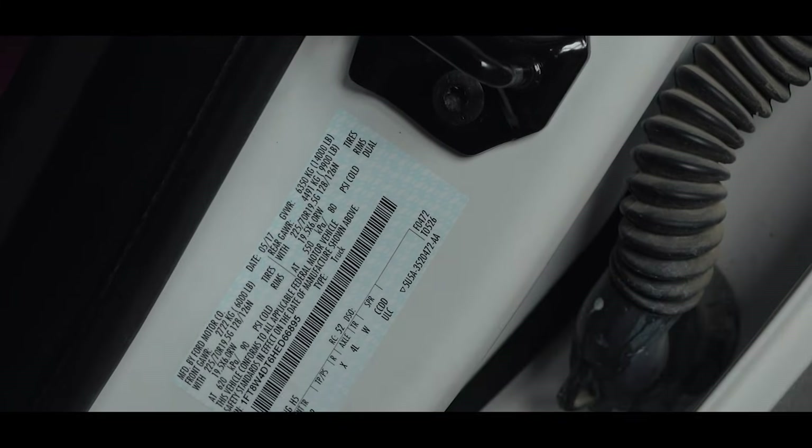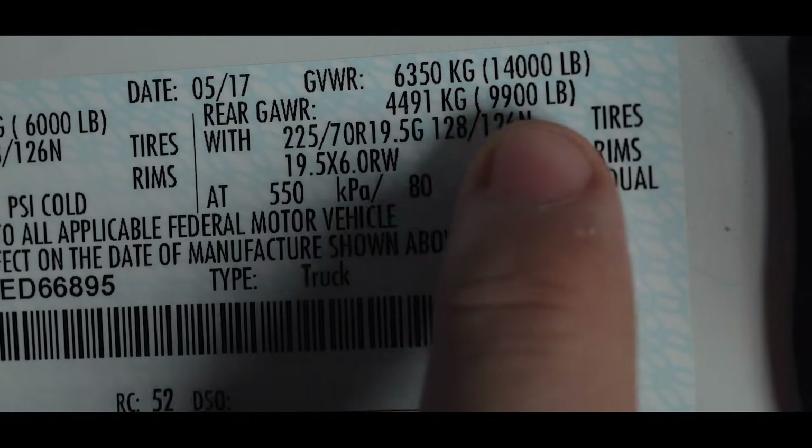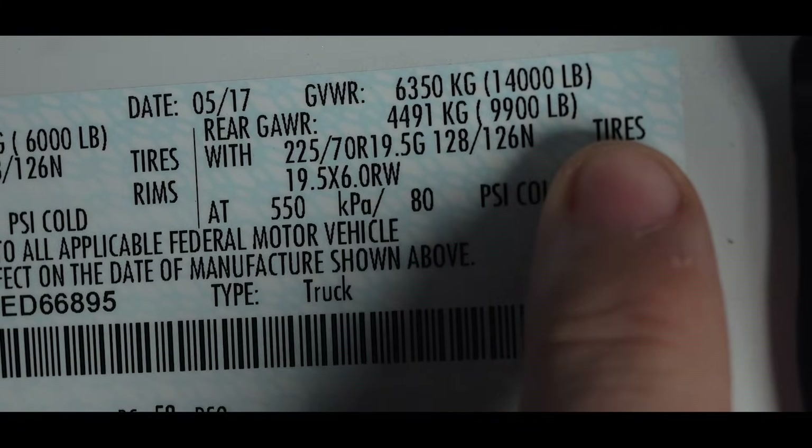Notice on the inside door sticker of this Ford F450 that the GVWR is 14,000 pounds. That means the max this truck can roll across the scales with everything in it and on it is 14,000 pounds. Sitting empty like you see it here, this rig weighs about 6,000 pounds, so the most I can put in it for passengers, fuel, and cargo is roughly about 8,000 pounds.